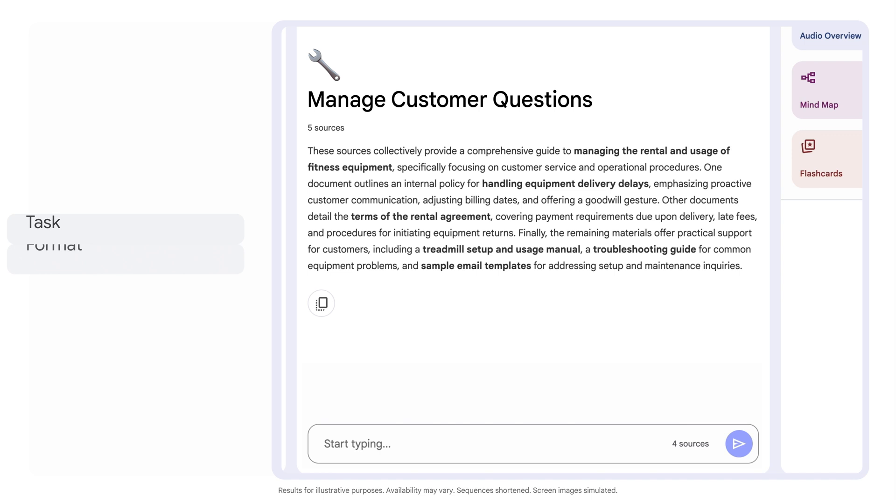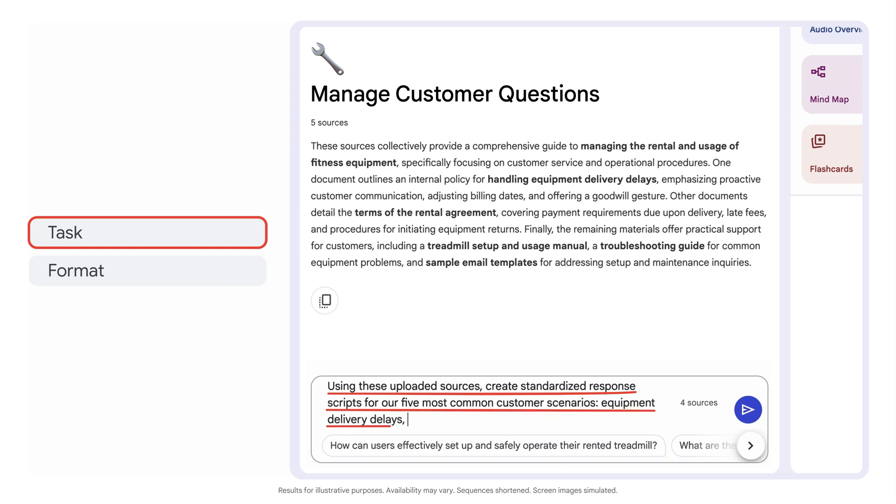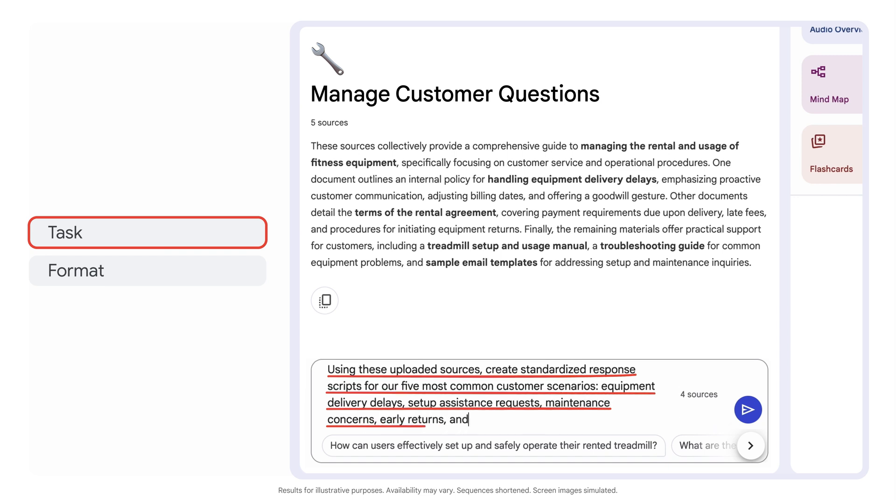Now I'll give Notebook LM a task. Using these uploaded sources, create standardized response scripts for our five most common customer scenarios: equipment delivery delays, setup assistance requests, maintenance concerns, early returns, and billing questions.